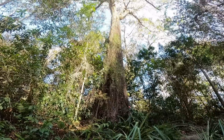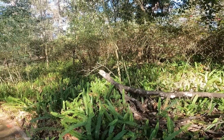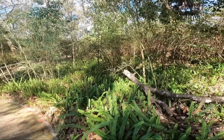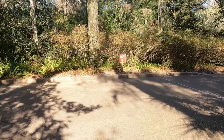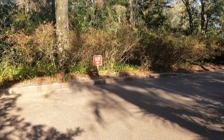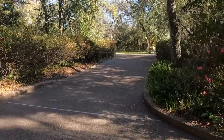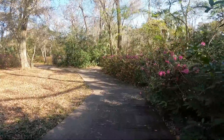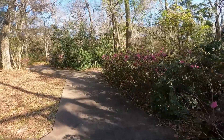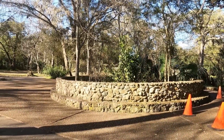Some of the trees are pretty huge. There was one — and I didn't get a picture of it — that was just full of holes all the way up and down it. I don't know if it was the insects that did that or the woodpeckers looking for the insects. Probably a little of both.